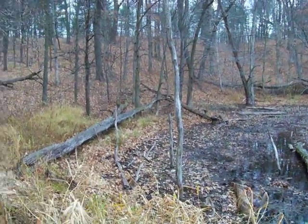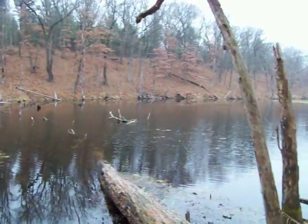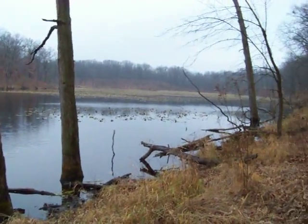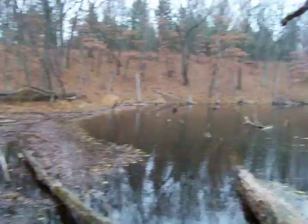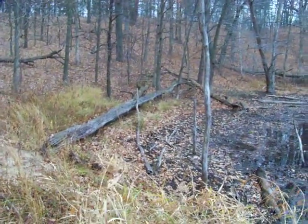Alright, I'm checking my trap line today. This is the area I'm trapping. Nice picture — big pond. I got a couple of beaver sets right in that area over there, and along this edge here I got some coon sets.